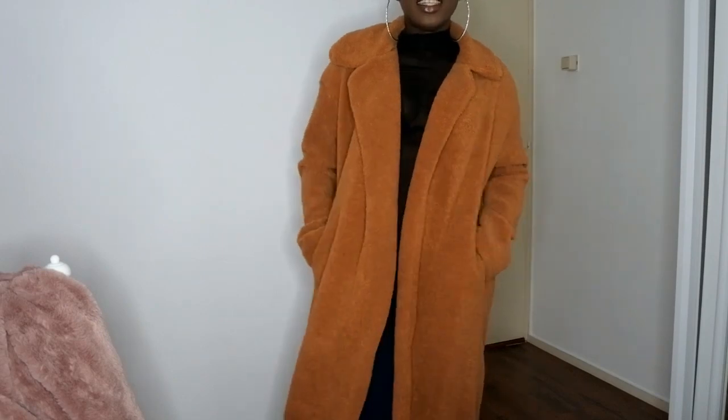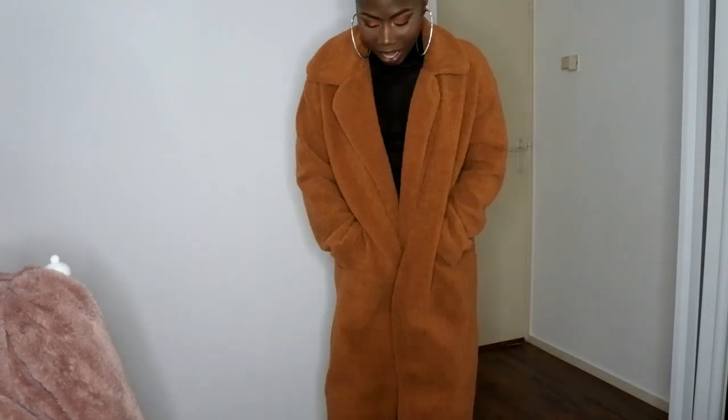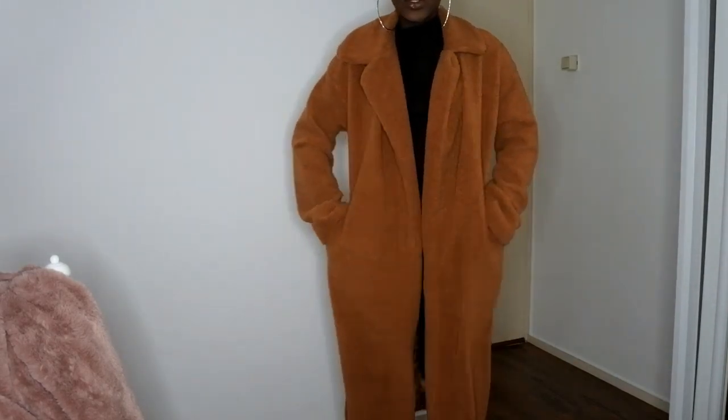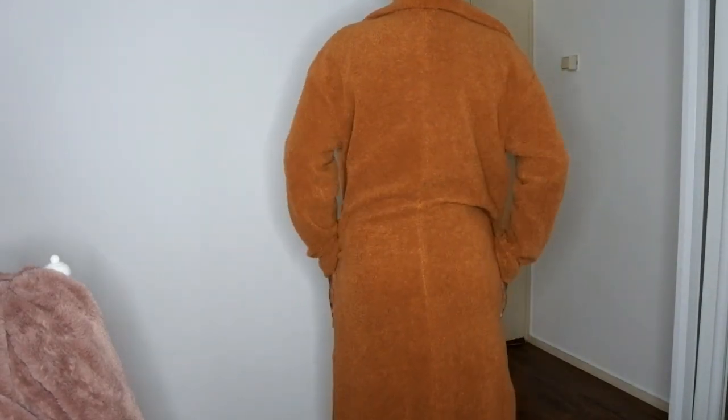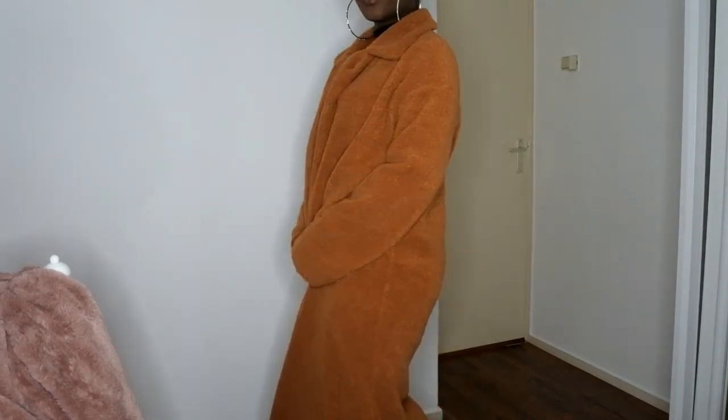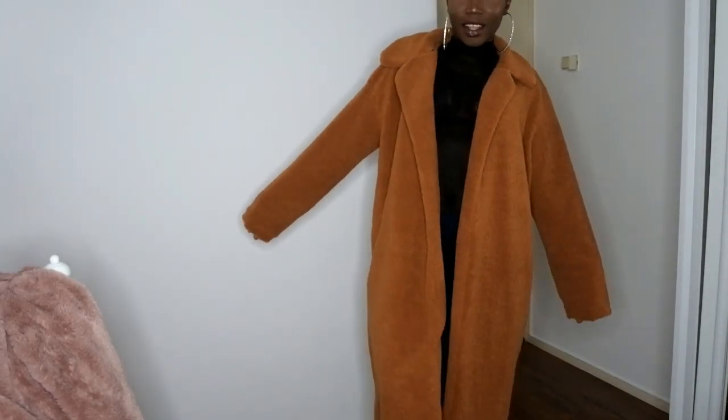What I like to do is put it like this if I want to cover up, and then I put a belt in the center so that holds it very nicely, or I just leave it open with my clothes on. It is pretty long, guys, and I really like the way it looks. This is the back — it feels super, super soft.